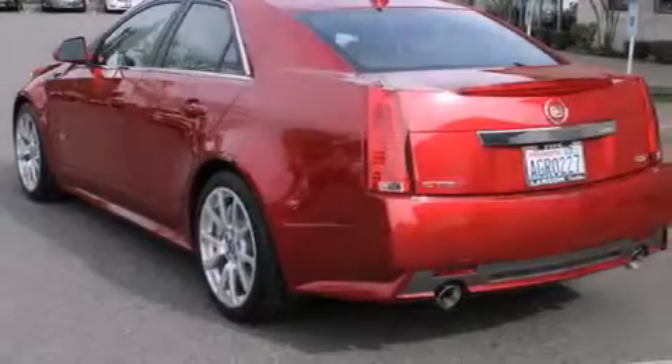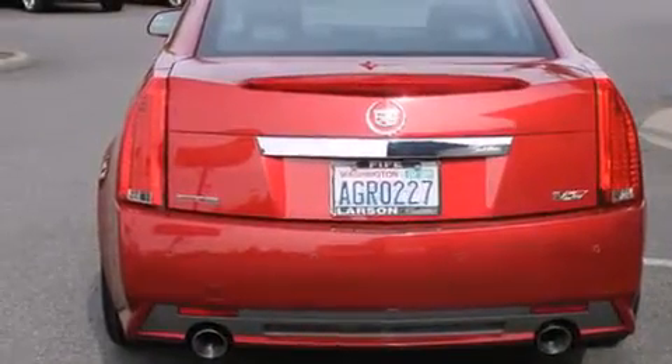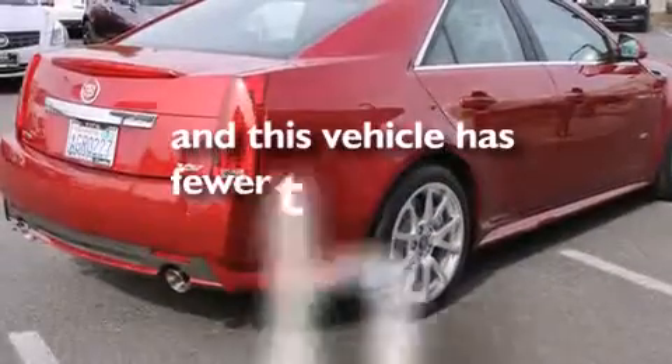Also included are rear seat child-proof door locks, active front headrests, a pass-through rear seat, steering wheel mounted controls, and this vehicle has less than 30,000 miles.